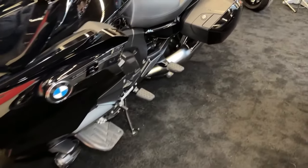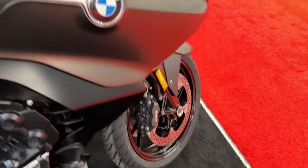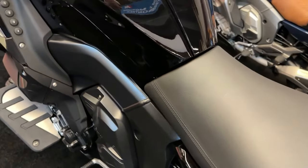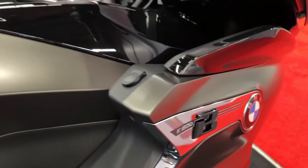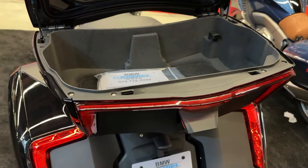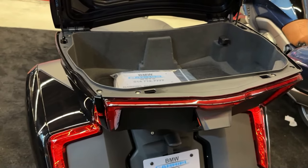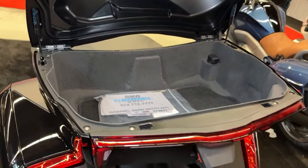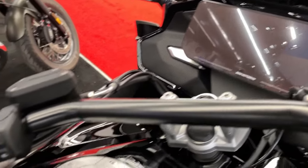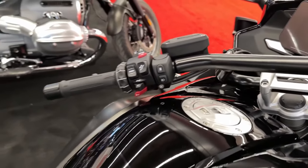The K1600B leaves everything to you when it comes to experiencing the trip, yet nothing happens by chance. Derived from the K1600B platform, it combines the superior performance of the six-cylinder inline engine with exclusive equipment features that make long-distance rides an experience that is as comfortable as it is exhilarating for both rider and passenger. The K1600B is a synonym for elegance, power, and luxury in typical bagger style.